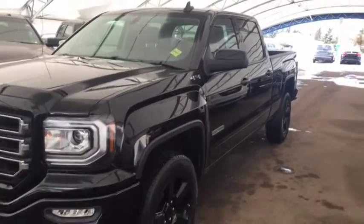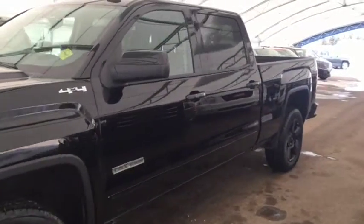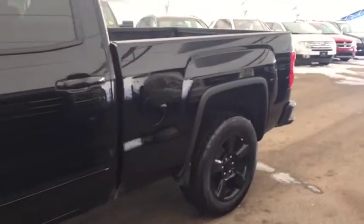Welcome to Davis Chevrolet. This is a pre-owned 2017 GMC Sierra Elevation Edition in the color black.